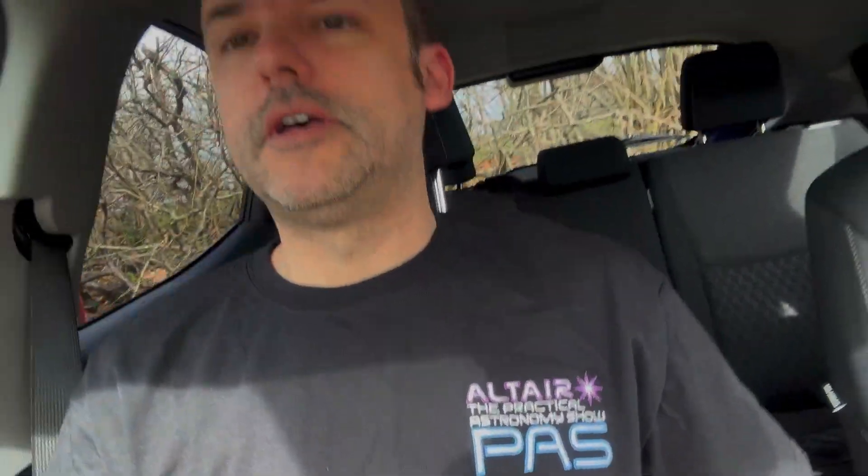We've just come out of the show and it's been an absolutely fantastic show — a lot to see, a lot to do. One little extra this year is they've got t-shirts, so I've got one of those as a souvenir. Fantastic show — if you're ever in the area it's definitely well worth a visit. Take care everybody and clear skies!